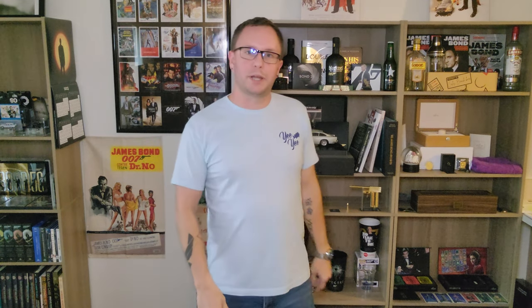It finally came a few weeks ago and I'm getting the opportunity to open it today. I'm just going to get right to it and I got someone special to help me open it up.